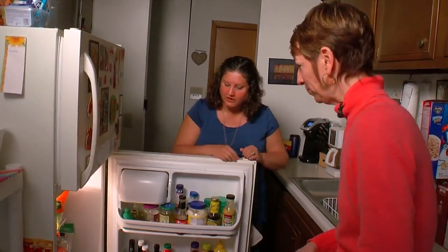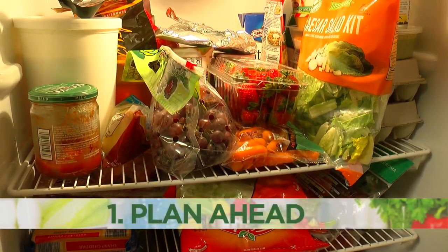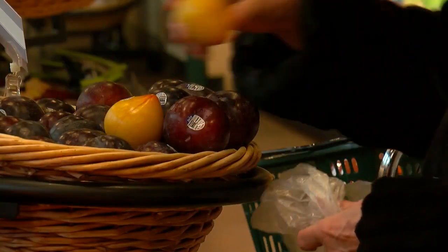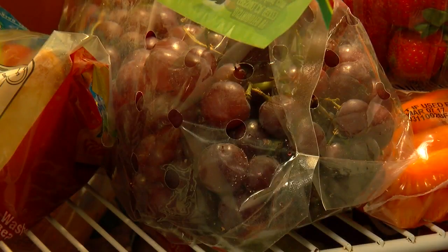Tell me what you've got here. Birkenkamp wastes no time getting to our first step to save: plan ahead. And there's no better place than the grocery store. Am I buying for five nights or am I really buying for two or three nights? She says we should never go without first looking at what we have and writing down what we need. That allows you to really go with the list and focus on the things you really want to purchase and will use.